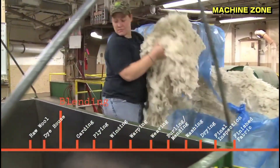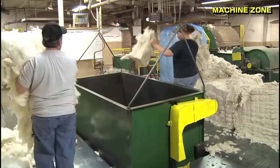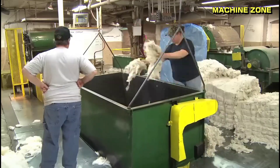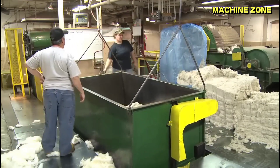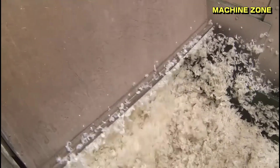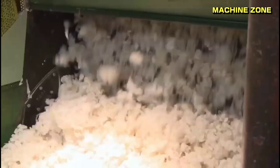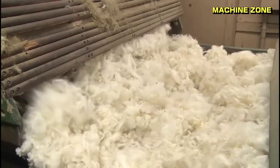Blending: creating unique yarn blends. To create yarns with specific properties and textures, wool fibers are often blended with other fibers, such as cotton, silk, or synthetic fibers. Blending allows for tailoring the yarn's characteristics to suit different garment types, improving properties such as softness, strength, or durability.